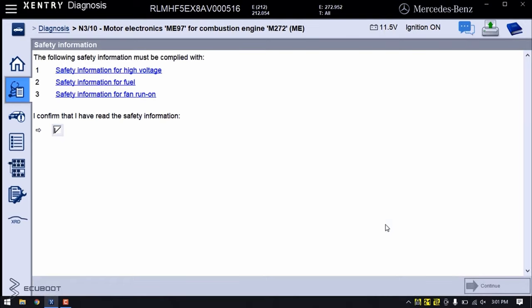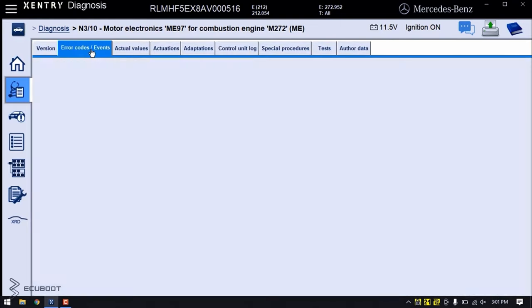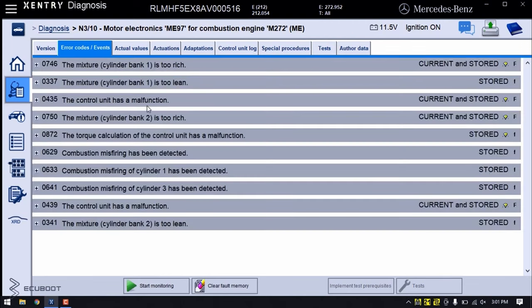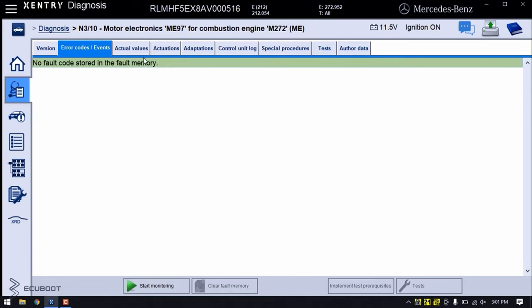I'm going to start by running a quick scan on Sentry. As you can see, the control unit has a malfunction. If we try to erase the fault code, after a while, the TTC will be coming back again.